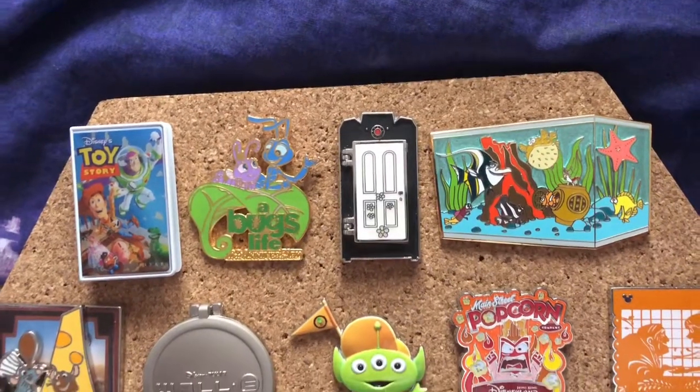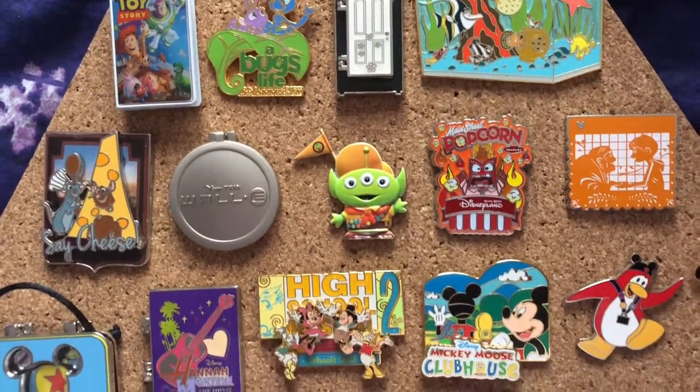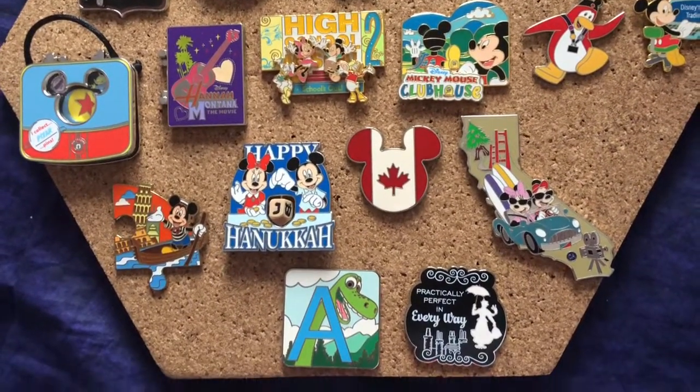Here's a quick overview of all the pins I showed that represent all my collections. I hope you enjoyed this video. If you haven't already, make sure to subscribe for more pin-related content from me. I'd like to know what your favorite pin that I showed was, and what your favorite pin you acquired in 2020 was. As always, please take care of yourselves and have a magical day.